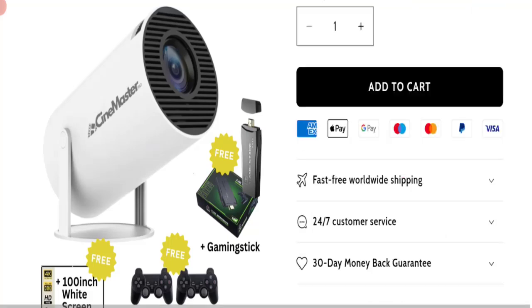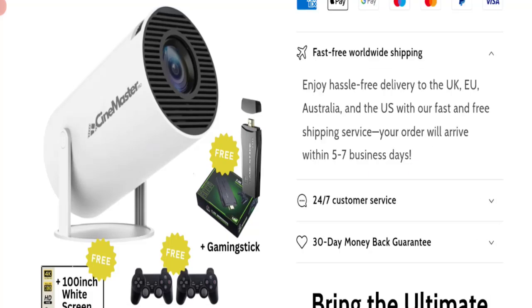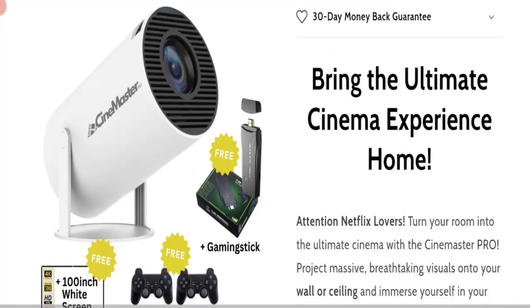Talking about shipping information, they mention free shipping and free delivery to the UK, Europe, Australia, and USA with their fast and free shipping service. Your order will arrive within five to seven business days.